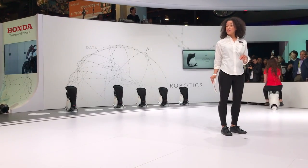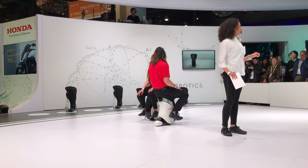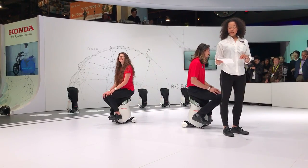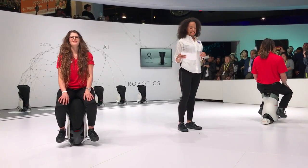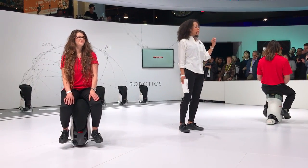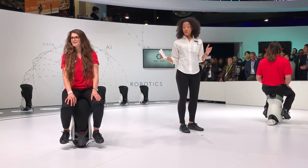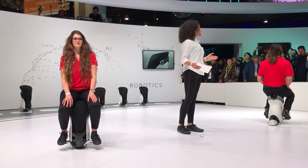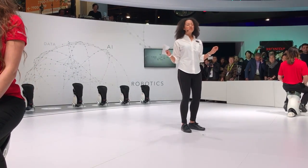Unicub also features Honda's proprietary balance control technology. This is the same technology derived from a long history of five-pedal robot development for Asima. It constantly keeps balance by shifting the center of gravity toward the direction it is inclined. As the user leans forward, Unicub responds moving forward. Stop leaning and sit up straight, Unicub intuitively comes to a halt.